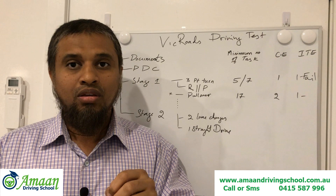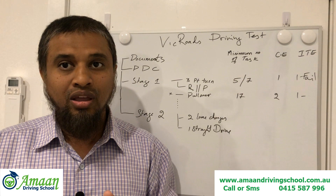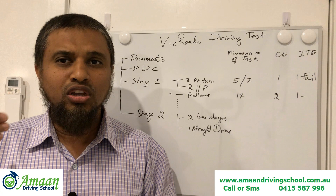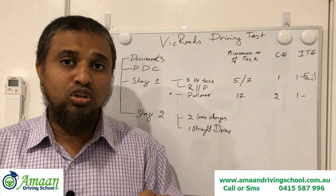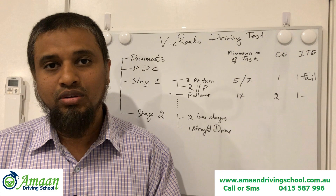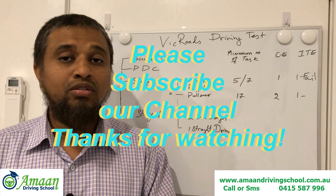Implement every instruction you receive in the safest manner. Don't panic, and don't think about the result or past mistakes. If you make a mistake, don't dwell on it — just focus on the present situation: where you are, where you're going, what is the instruction. Keeping that focus will increase your chances of passing. Please subscribe to my channel, leave a comment, and I'll make more videos to help you pass your driving test. Thank you very much.